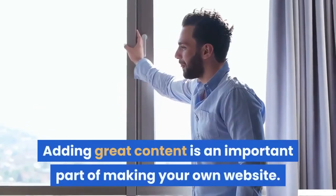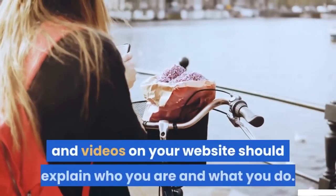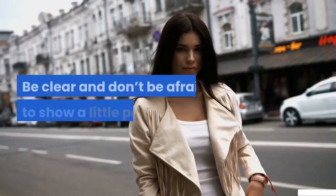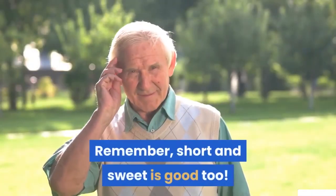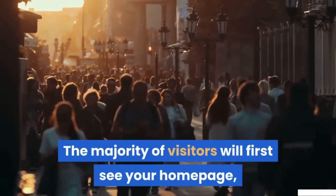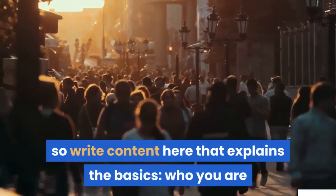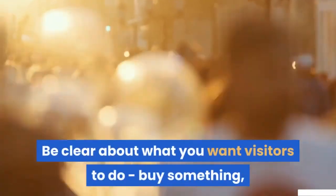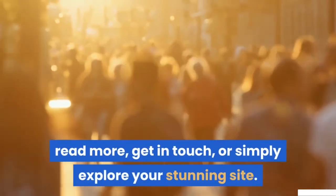Adding great content is an important part of making your own website. The text, images and videos on your website should explain who you are and what you do. Be clear and don't be afraid to show a little personality — short and sweet is good too. The majority of visitors will first see your homepage, so write content here that explains the basics: who you are and what your website is all about. Be clear about what you want visitors to do — buy something, read more, get in touch, or simply explore your stunning site.